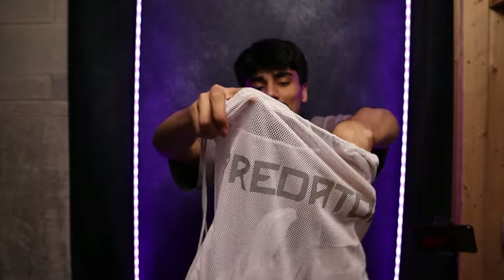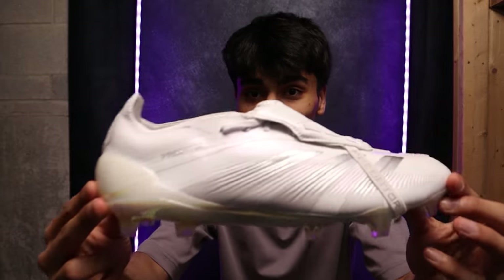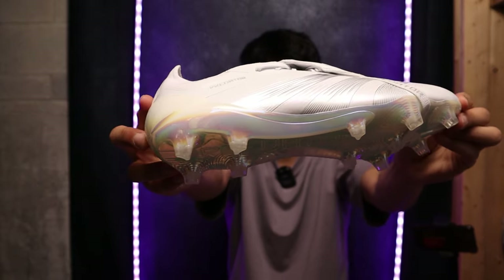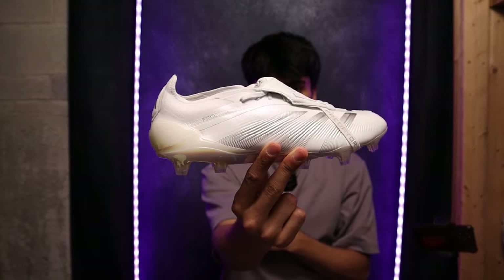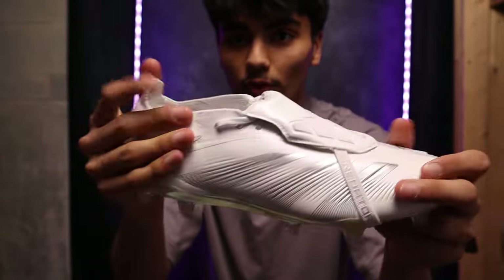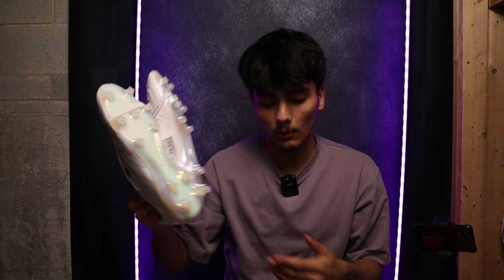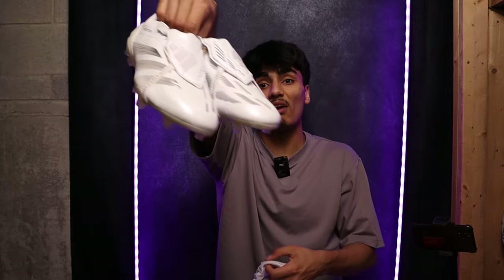I think you guys already know what's in here. This pair has been going crazy on the market right now — it is the Adidas Predator Elites FT with the fold-over tongue. Look at this soleplate! Oh my word, these boots are incredible. They're going crazy on the market right now. I'd give these $350 USD — I know it's over $50 over retail, but you can't find these at retail anymore, they just sell out instantly.